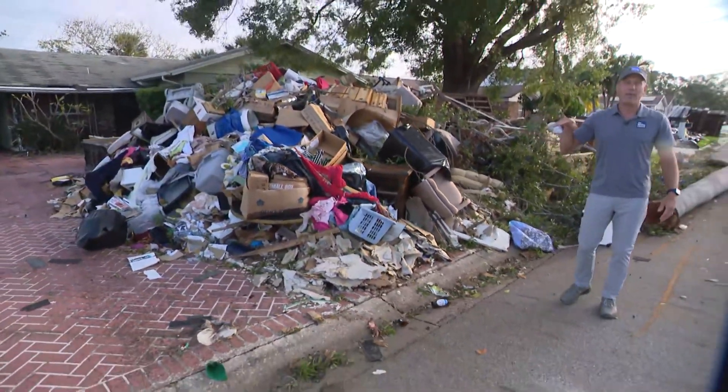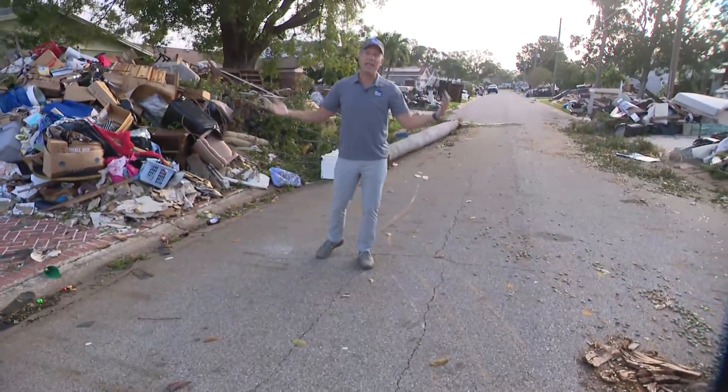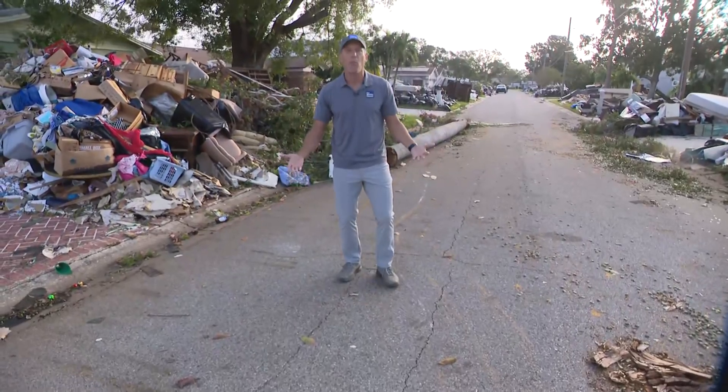We had several feet of water that came in here, and then along came Milton that then brought freshwater flooding, so these same neighborhoods ended up taking on more feet of water.